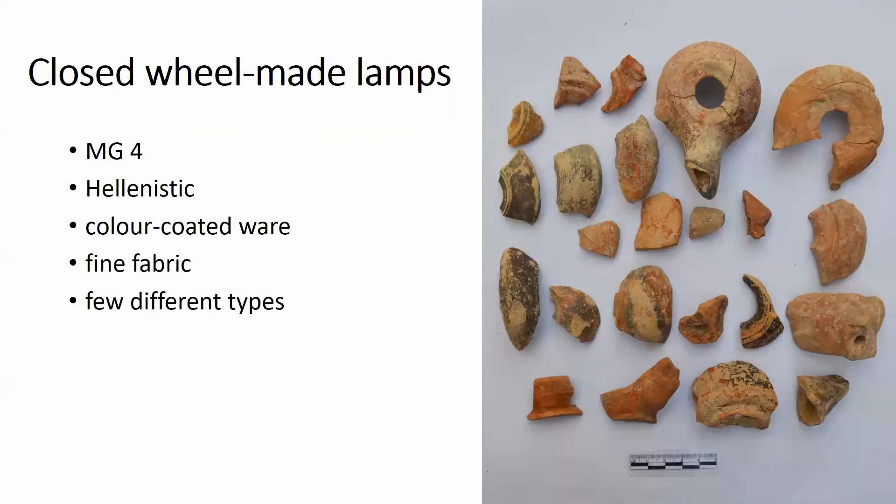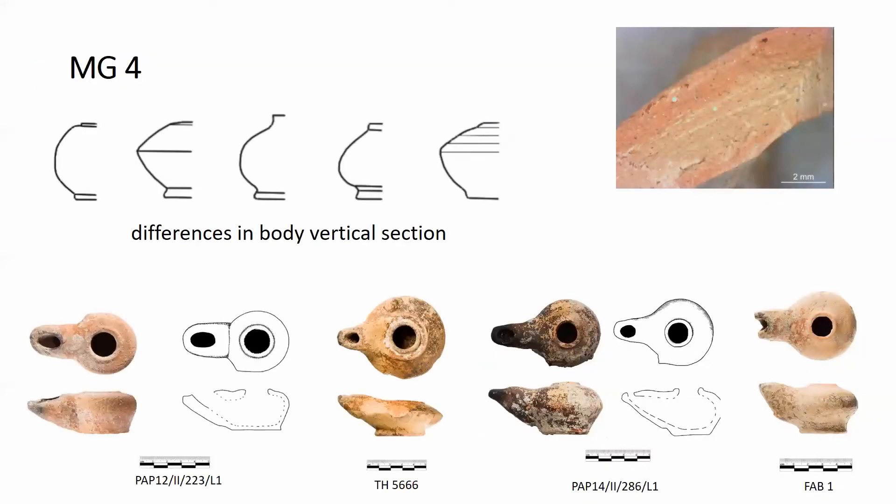The second group, defined as macroscopic group 4, includes lamps made on a wheel but with a closed body, sometimes called watch-shaped lamps. In general, they are dated to the Hellenistic period and are made of the so-called color-coated ware, slipped by dipping. The fabric is fine and includes similar particles to those observed in macroscopic group 1. A few different types may be defined; the main differences are in the vertical sections, the shape of the bases and side lamps, which can be pierced or non-pierced. These features, especially the shape of the profile, are probably associated with chronological differences. The global form may be derived from the classical Athenian black-gloss lamps, known from classical and early Hellenistic contexts in Paphos.